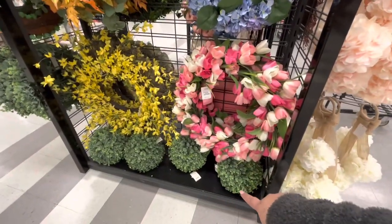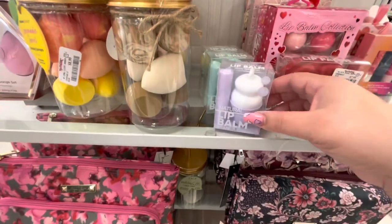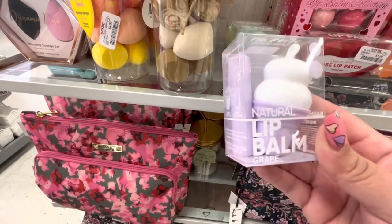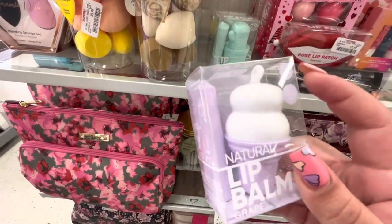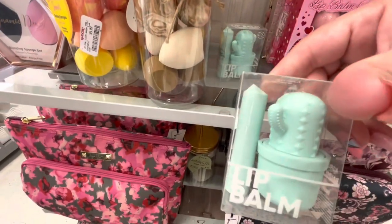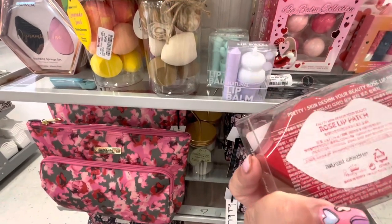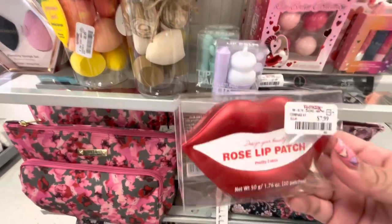I wanted to show you this — it's a soothing lip balm set. It comes with a regular stick and a cute ice cream keychain one for $4.99. They also have a cactus one, and these rose lip patches for $7.99 — kind of like a lip mask. I like the packaging.